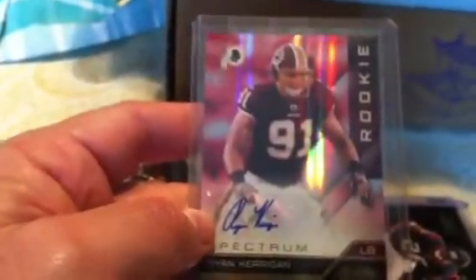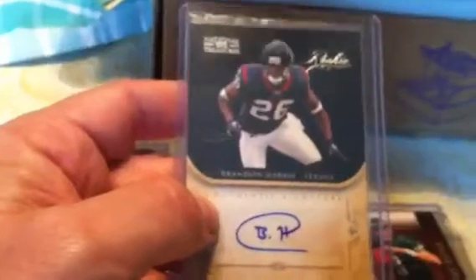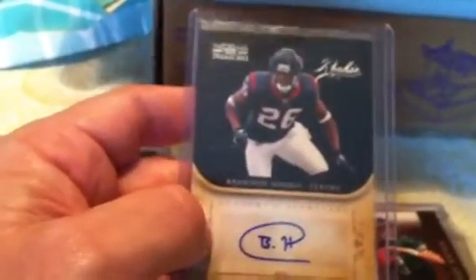Got an autograph from National Treasures of Aldrich Robinson, numbered to 99. A Keith Tostin autograph from Plates and Patches, numbered to 249. A Ryan Kerrigan autograph from Absolute Spectrum — not for trade. Also picked up a Brandon Harris from the Texans; I think this is the first autograph I have of his. I haven't picked up any of his stuff this year, so I think I'll keep this with my Texans collection for now. It's numbered to 99.